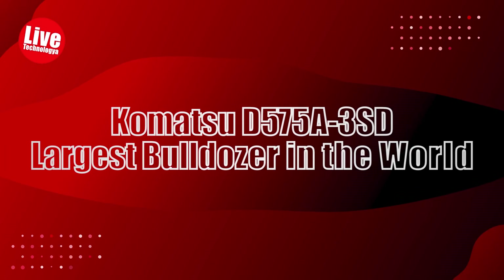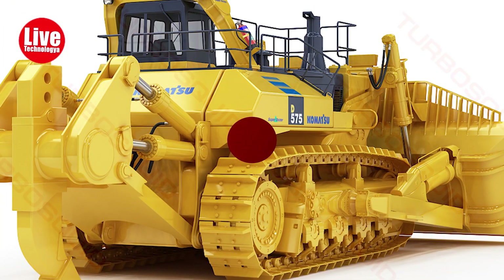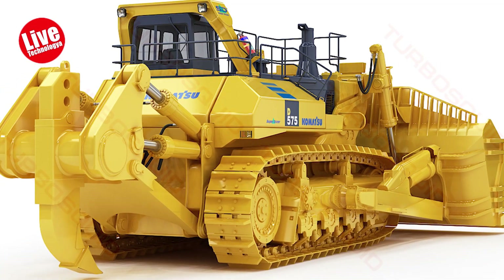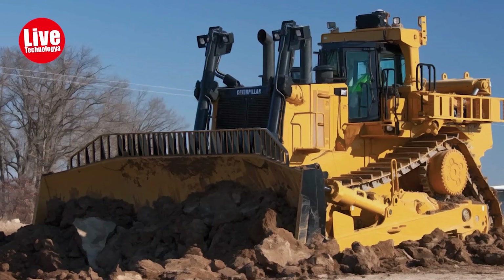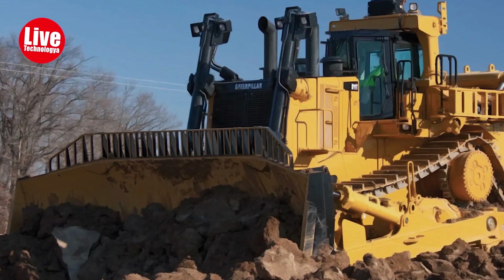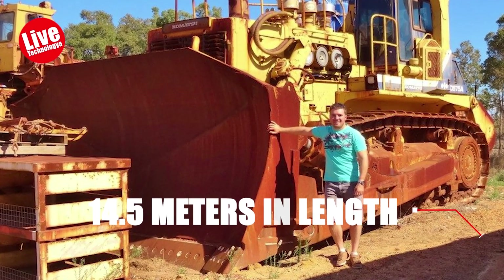Komatsu D575A-3 SD — the largest bulldozer in the world. The Komatsu D575A-3 SD is the world's largest production bulldozer, manufactured in Japan and primarily used in Australia and North America. It stands five meters tall, stretches 14.5 meters in length, and spans seven meters in width.